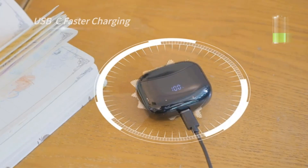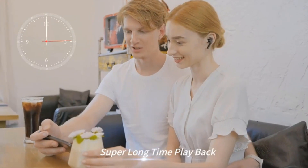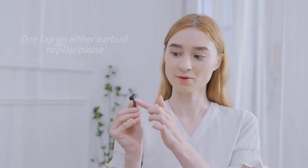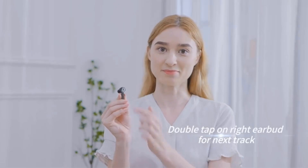Overall, the wireless earbuds described offer a blend of practical features, including extended playtime, LED power display, in-ear comfort, and microphone capabilities, catering to the diverse needs of users.